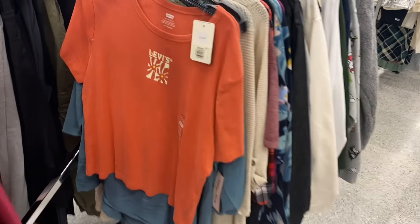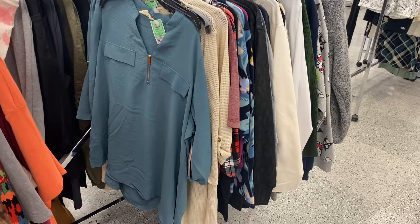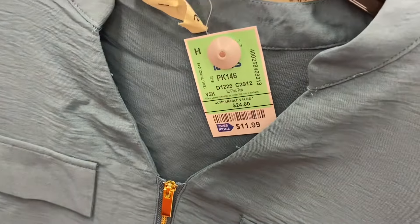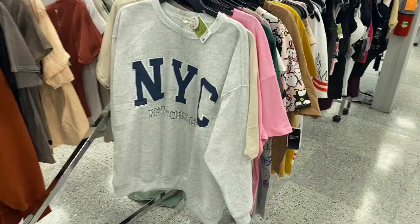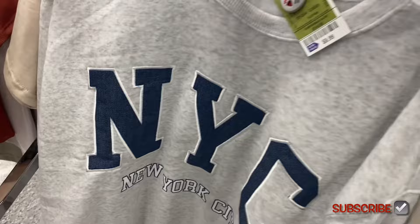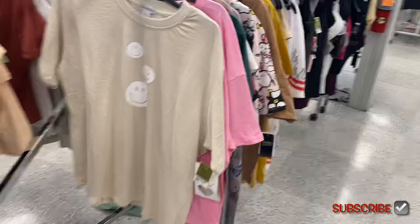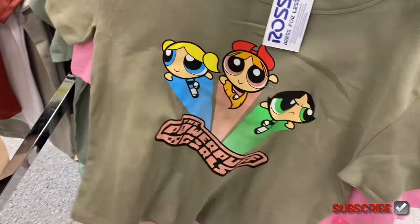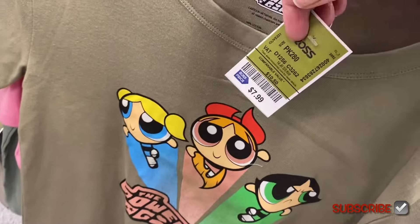They also have this Levi's shirt here retailing for $29.99, though I don't see a price on it. There's also a really cool plus size one — I've owned something very similar in black and wore it all the time — for $11.99. They have cute juniors shirts over here too: a New York City sweatshirt for only $9.99, one with smiley faces by Love Streak for $7.99, and PowerPuff Girls going for $7.99.